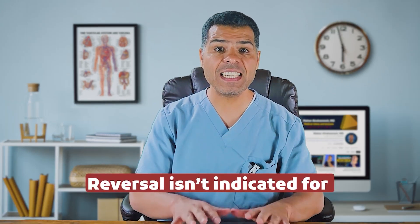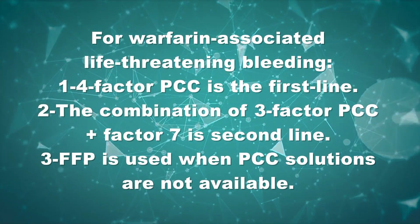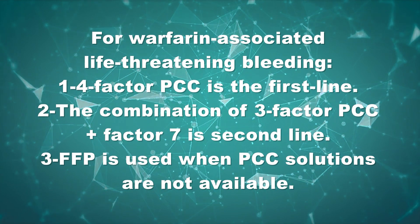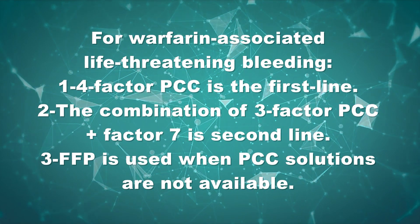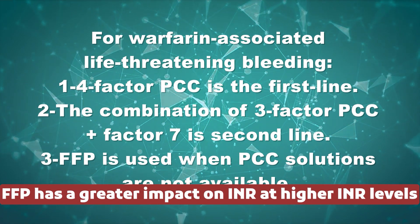Fresh frozen plasma, or FFP, is indicated for INR reversal and plasma exchange. INR reversal is indicated in warfarin-associated life-threatening bleeding and before emergent or urgent procedures, but not for supratherapeutic INR without bleeding. For warfarin-associated life-threatening bleeding such as intracranial hemorrhage, four-factor PCC (prothrombin complex concentrate) is the first line — it contains factors 2, 7, 9, and 10. If unavailable, a combination of three-factor PCC and factor 7 can be used, as three-factor PCC lacks factor 7. FFP is used when PCC solutions are not available. FFP has a greater impact on INR at higher INR levels; as INR approaches normal, each unit's effect diminishes — it takes less FFP to reduce INR from 6 to 5 than from 4 to 5.